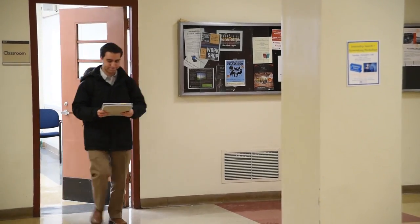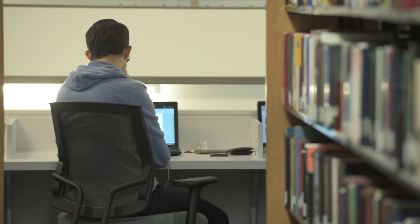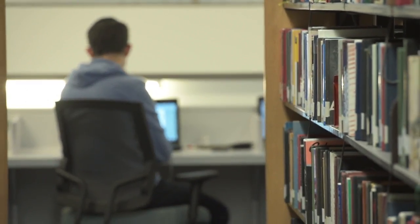Reviewing your notes after class will help you understand and remember the information. Choose a place to study that has few distractions. Many students prefer the library, others prefer a lounge or their dorm room. Find what works best for you.